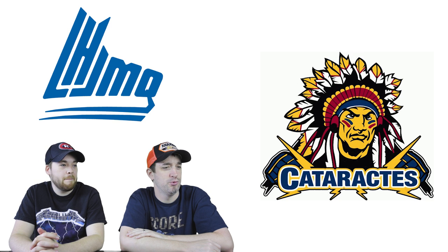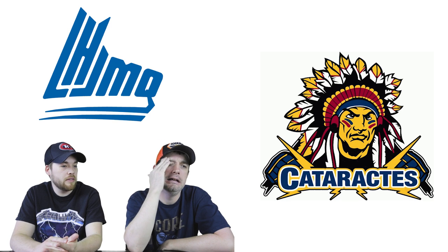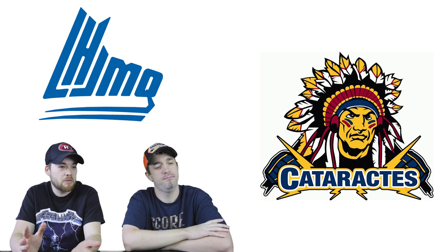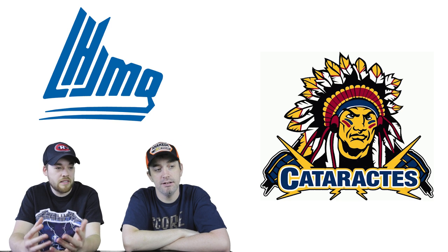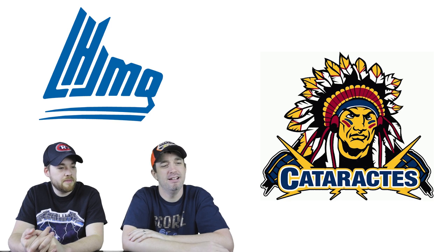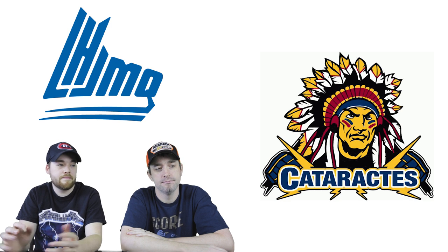Number 8: the Shawinigan Cataractes. The character detail is amazing — his headdress is really cool and the feathers are awesome with great colors. There's a critique of the lightning bolt-type design around the name — it's a little silly and doesn't tie in with the actual character design. But the detail overall is phenomenal. The correct term for the character was uncertain and the hosts didn't want to use the wrong word.